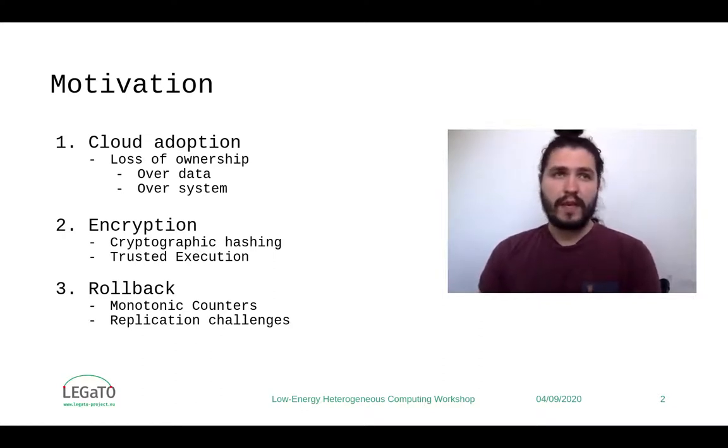To deal with data, techniques like cryptographic hashing and regular cryptography have become popular, and when it's about executing binaries, trusted execution environments have recently showed up as a solution. However, these solutions are still vulnerable to rollback attacks, and to tackle that, monotonic counters enforced by hardware mechanisms are used to create trusted versioning.